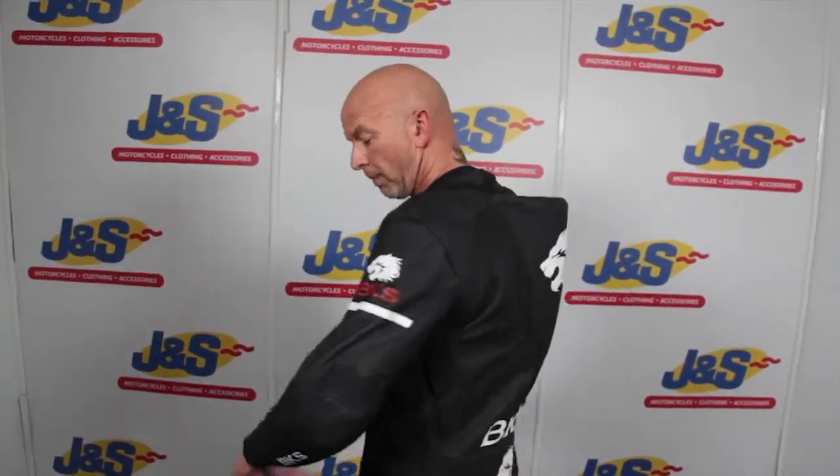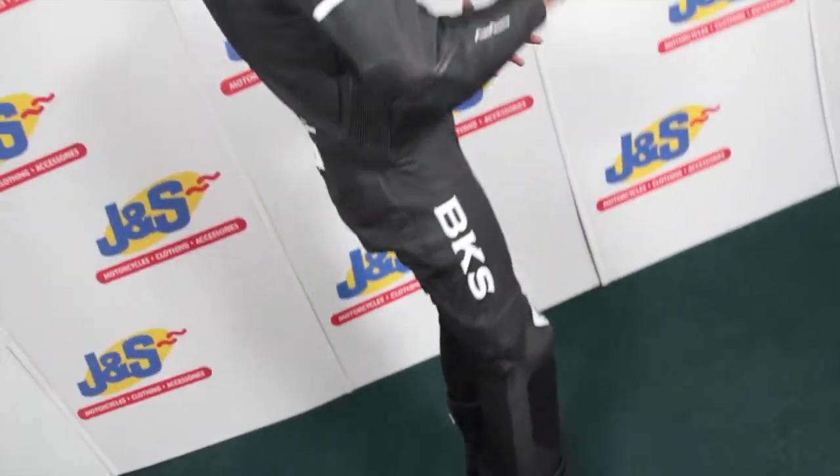Okay, BKS — I've got this suit, it's called the Tiger suit. It's a one-piece racing suit, full-spec racing suit, C body armour, 1.2 to 1.4 millimetre hide.